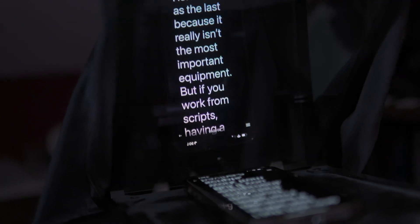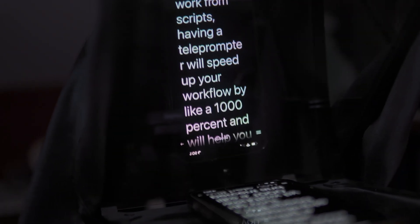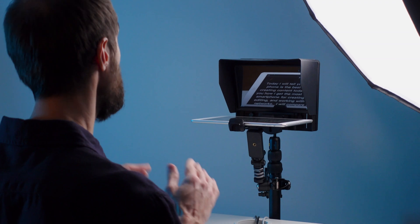I left this one as last because it really isn't the most important one. But if you work from scripts like me, having a teleprompter will speed up your workflow by like a thousand percent and will help you stay on track with the content of your video. While you do need to get used to using a teleprompter, with practice you'll be just fine.